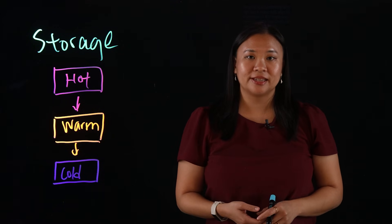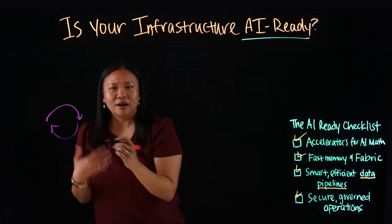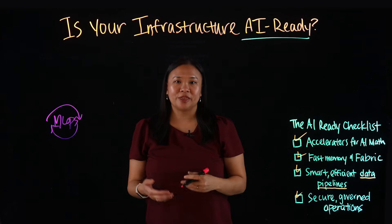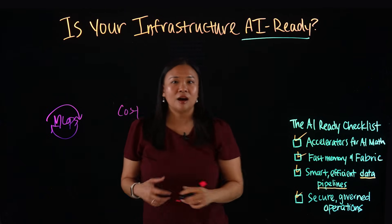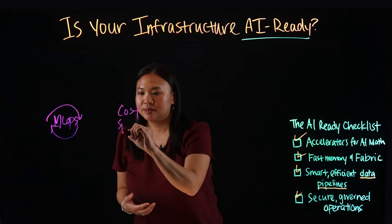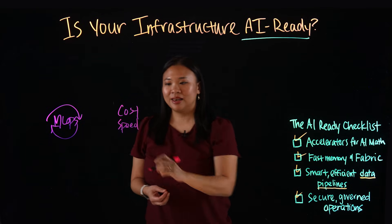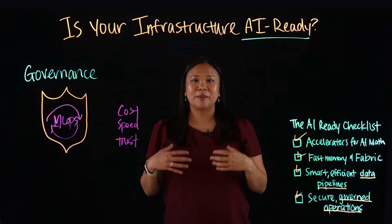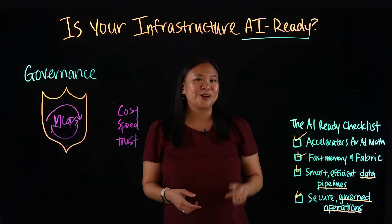The last item on our checklist is MLOps and Governance. AI doesn't stop once the models are deployed. You need MLOps — machine learning operations — to keep everything running smoothly. And this checklist isn't just technical; it's tied directly to business outcomes. Costs: optimized systems reduce resource usage, enabling faster and more cost-efficient AI deployments. Speed: faster infrastructure accelerates innovation and time to market. And trust: governance ensures secure workflows, protects user privacy, and maintains compliance with technical standards. With the right foundation, you're not just AI-ready — you're AI-confident.